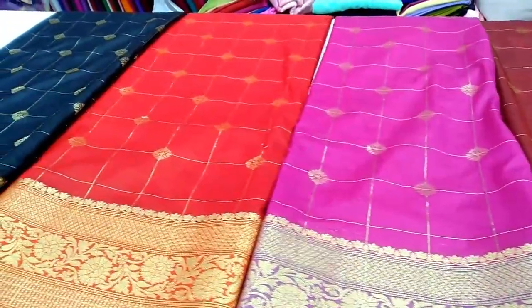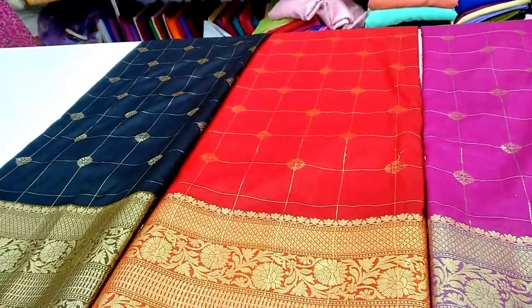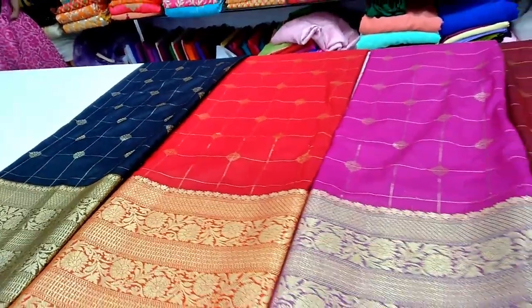Long frocks, design blouses, and mother and daughter combos are available. These fabrics are used for many years.